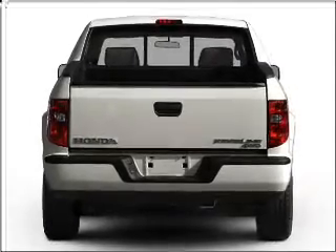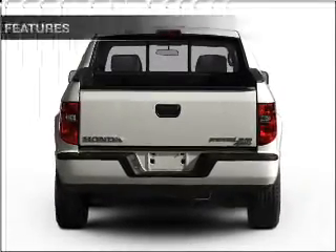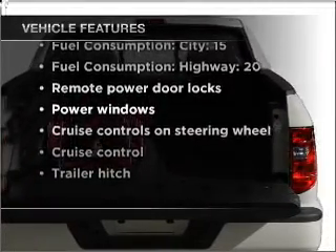Premium wheels lend a distinctive appearance. Brake safely with the Anti-Lock Braking System. And with these notable features, you won't want to miss out on the opportunity to own this amazing vehicle.